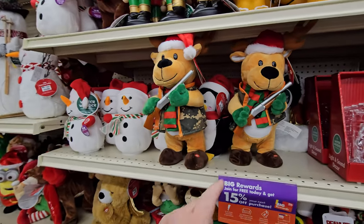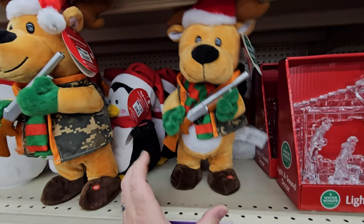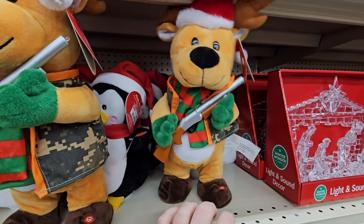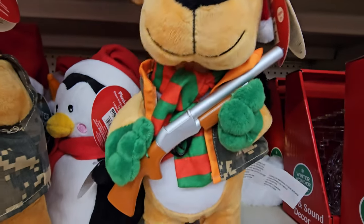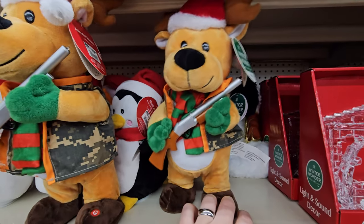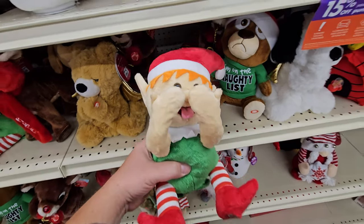Here's a reindeer with a gun — I'm actually kind of surprised that they were allowed to put this out. There was a sound of the gun being shot. Looks like we have a peekaboo elf here.